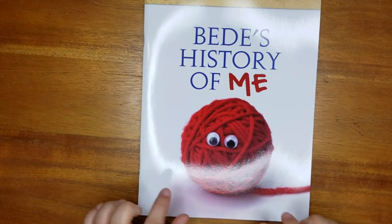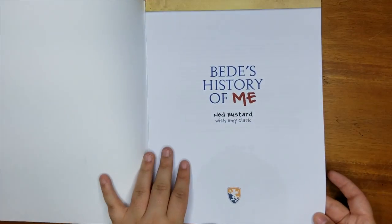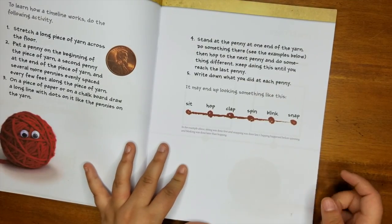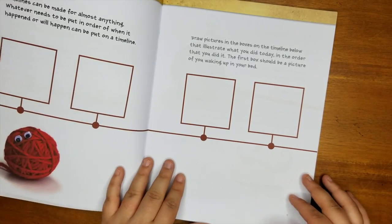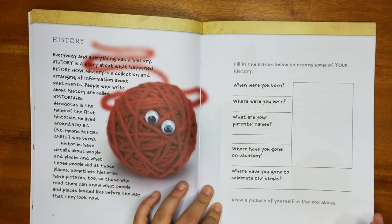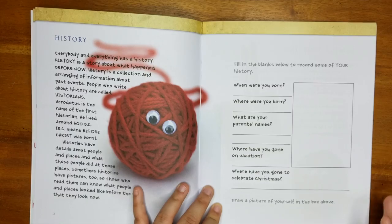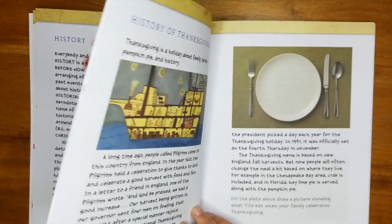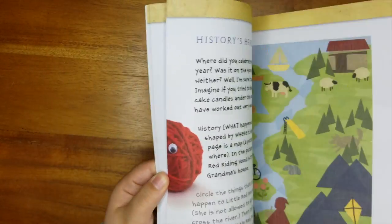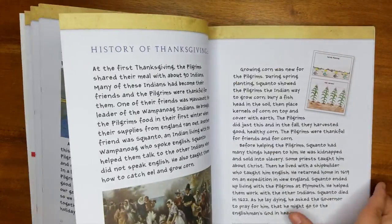For history and social studies — this is the religious option, though there is a non-religious option as well. There isn't actually that much religion in it. BD's History of Me is all about timelines — using a ball of yarn it goes through how a timeline works and then helps piece together your child's timeline: where were you born, what are your parents' names, getting the concept of history. It goes into the history of Thanksgiving after laying the groundwork of 'this is what history is — true events that happened in the past,' and also working on your family tree.